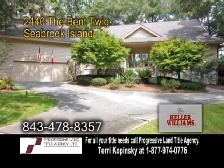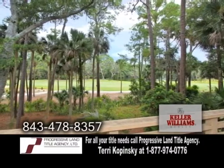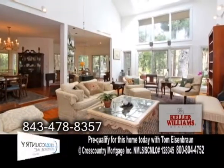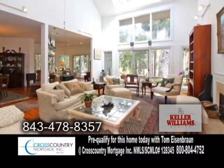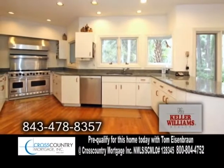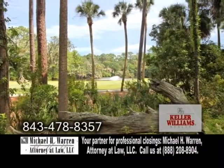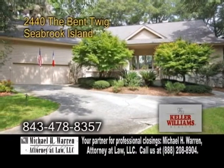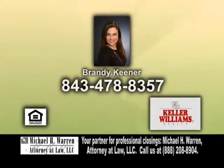A single-family custom-built home at Seabrook Island, situated on a golf course overlooking a lagoon. This home features four bedrooms and three and a half baths. The open floor plan includes a two-story great room. Off the great room is the dining room with hardwood floors. The huge kitchen offers granite countertops, tons of cabinet space, and a breakfast room. Enjoy golf course and lake views from most rooms on both levels. Every bedroom has access to an outdoor patio or balcony. For further information, give Brandi Keener a call.